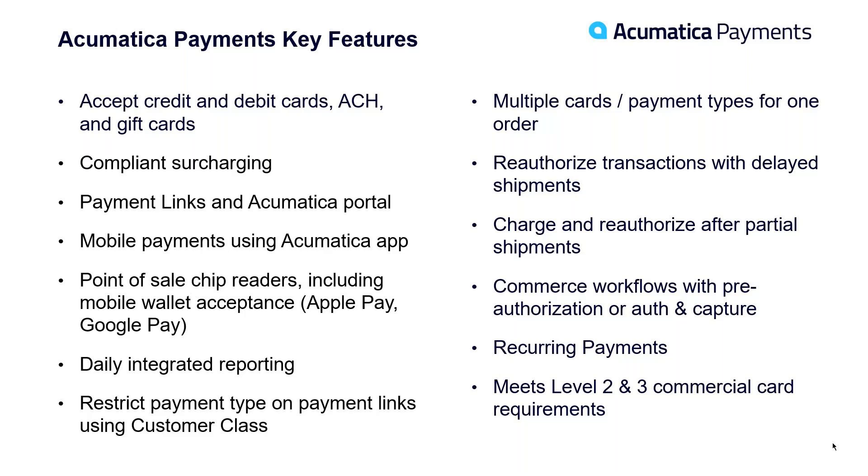Let's talk about Acumatica Payments and some of the key features highlighted on screen. For sake of time I won't go through each one, but essentially your Acumatica Payments account will give you the ability to accept credit and debit cards, ACH, and gift cards. Gift cards may not be a big feature for this audience, but it is for some.